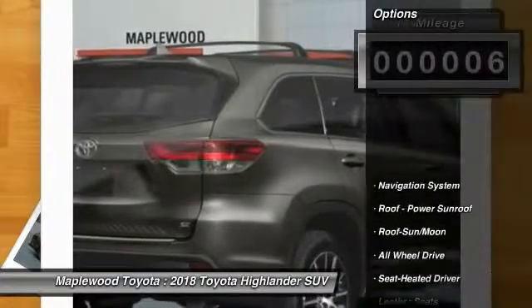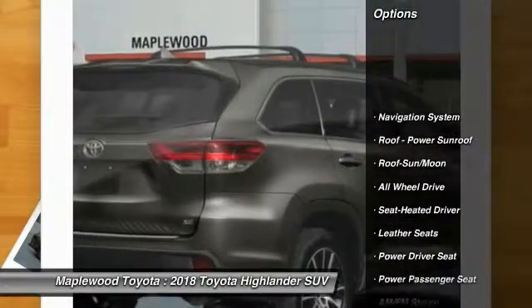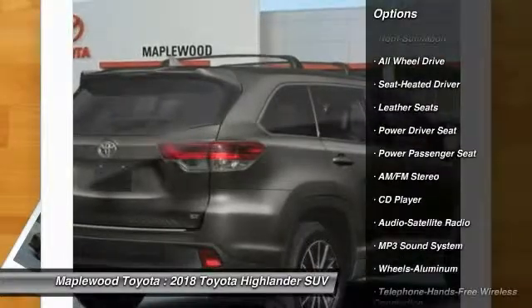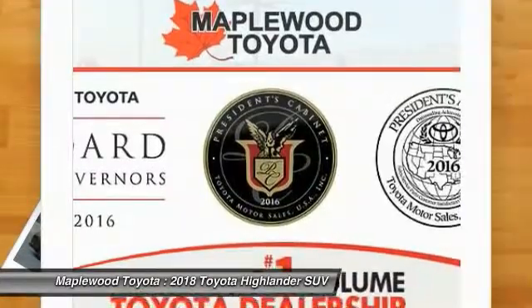Here are some of this vehicle's great options: navigation system, power passenger seat, all wheel drive, quad seating, anti-lock braking system, traction control.